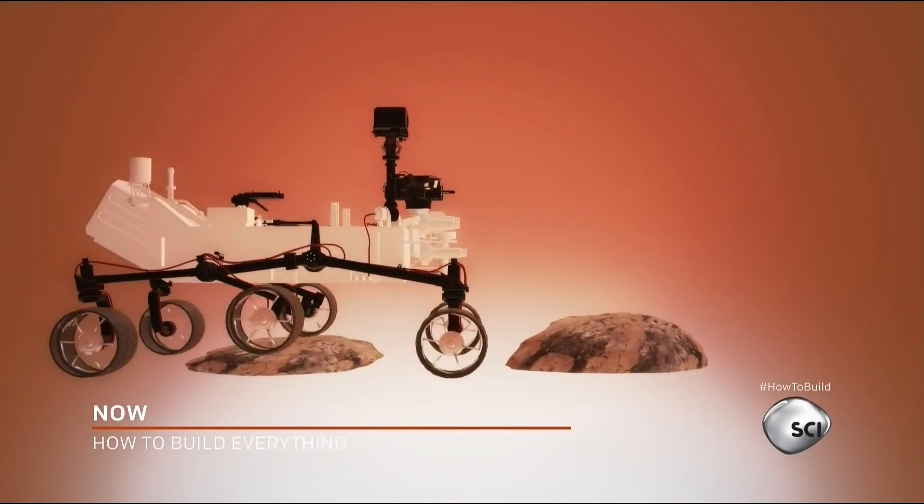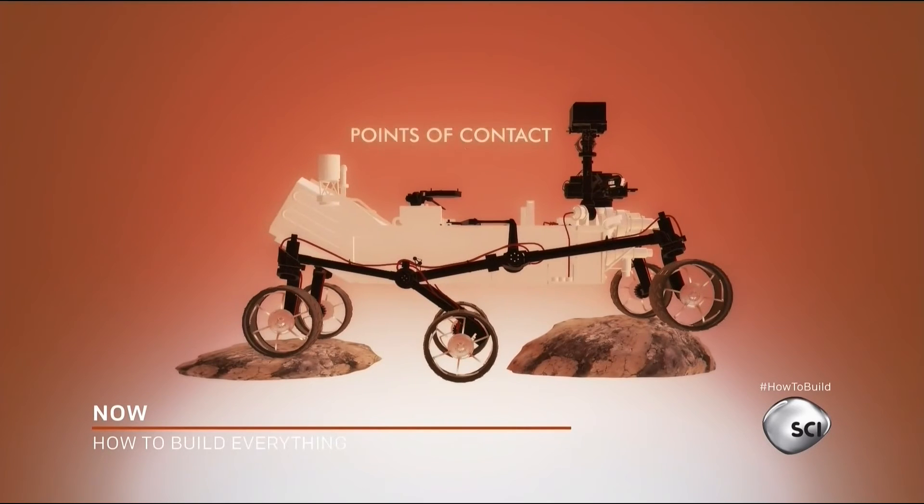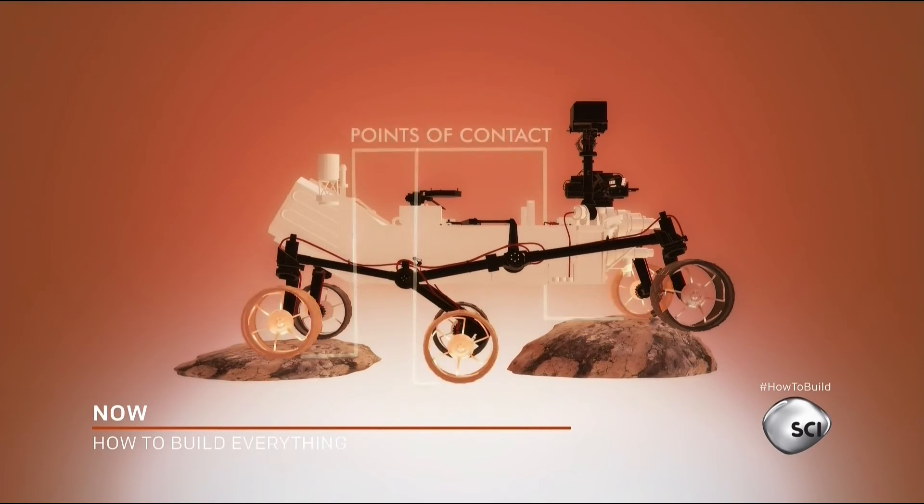A rover has to be stable. Having a rover tip over isn't really a possibility because then it might not be able to get back up again. You have to use six wheels. The six wheels on a rover essentially act as two little tripods. There are these different pivots that allow three different points of contact to be on the surface, bearing the weight on three different points on either side.